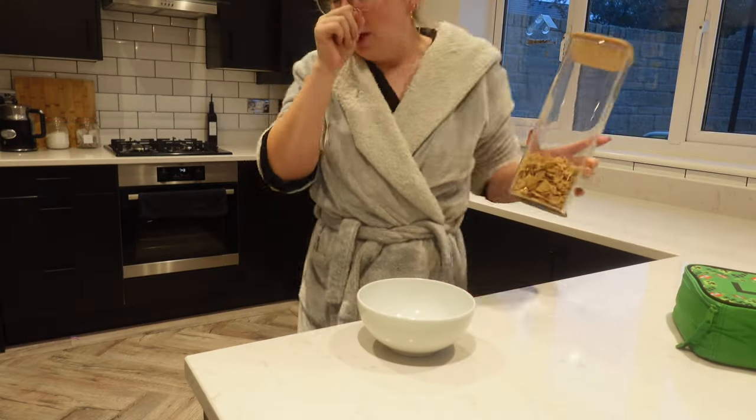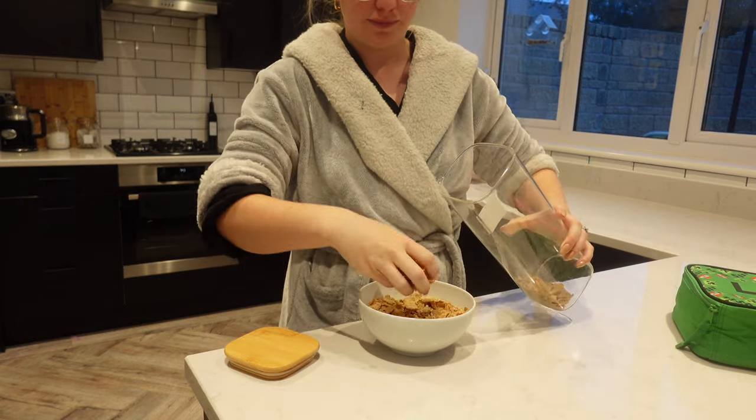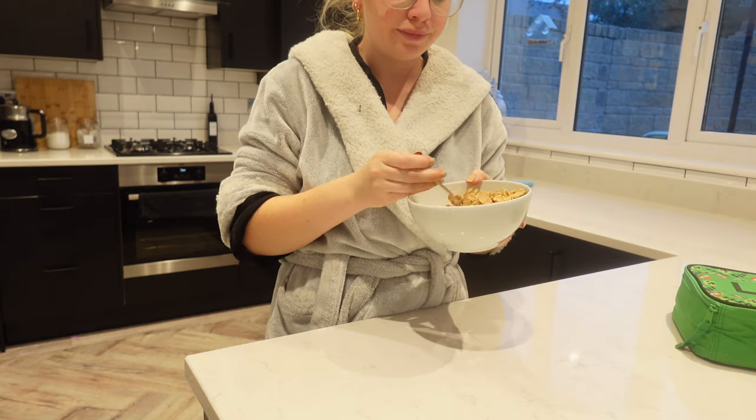While they're busy eating — excuse me, I'm so full of cold at the moment — while they're busy eating I can also have my breakfast. I just have Special K every morning, super boring, but it's just my routine everyday breakfast.